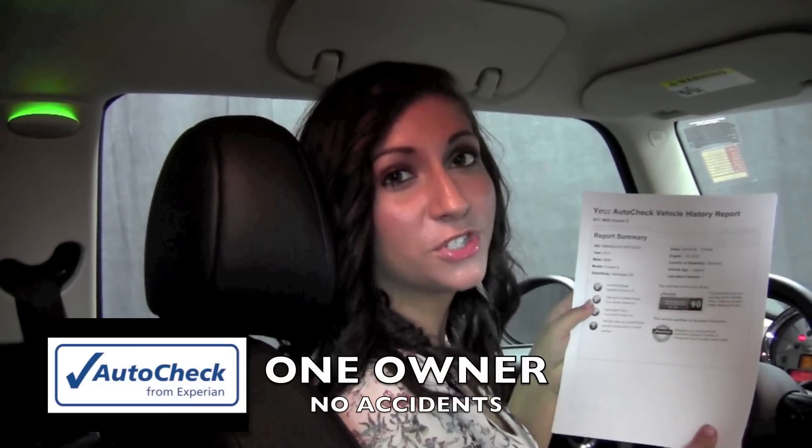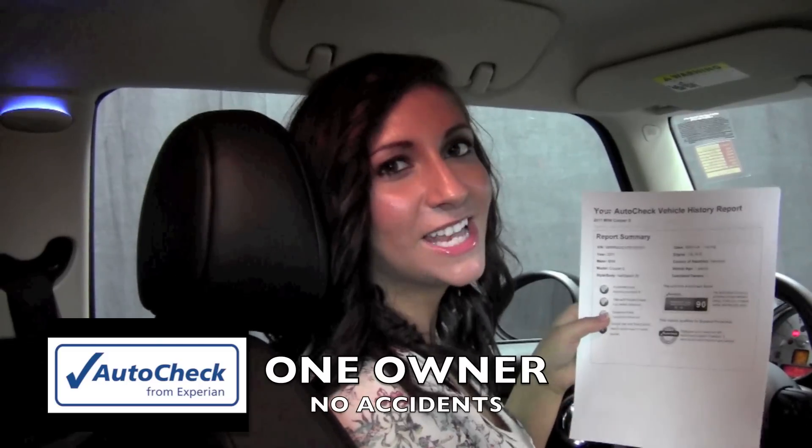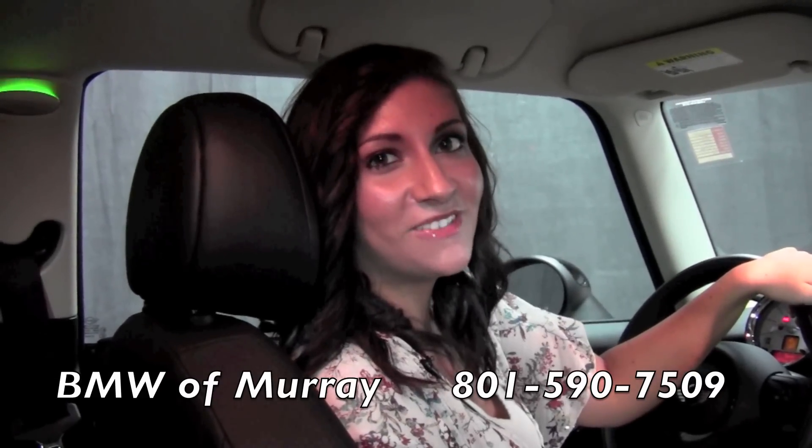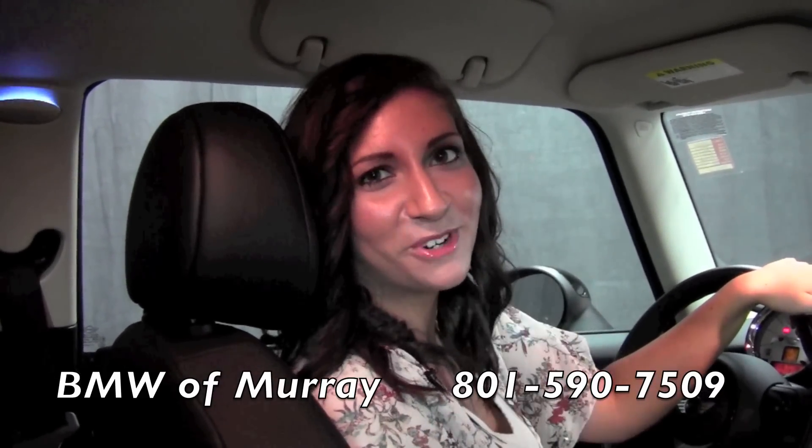When you come in for your test drive, make sure and request an auto check which will show you zero reported accidents as well as only one owner. To schedule your unforgettable test drive, call me, Christina Slyhart, at 801-590-7509 — helping make you an informed shopper.